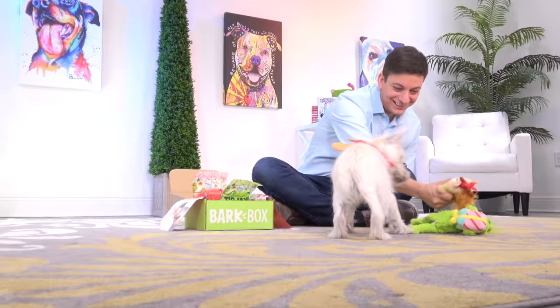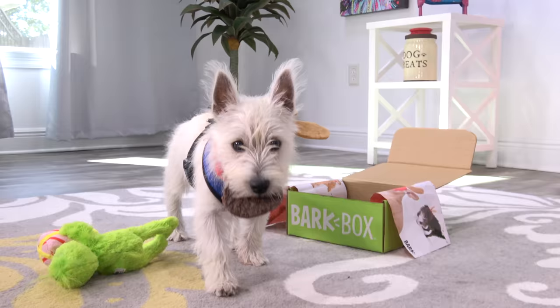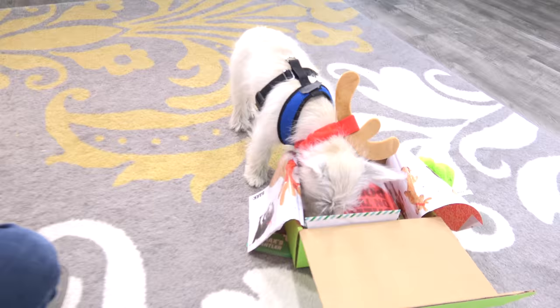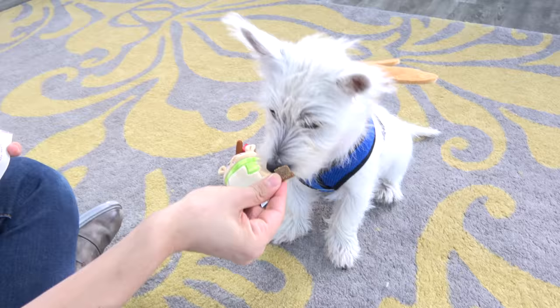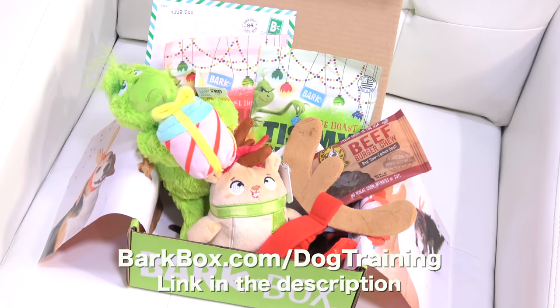They actually have really high quality treats. I like that real meat is the first ingredient. Who doesn't love Grinch-themed dog treats? You get a different chew for your dog every month too. You just choose your dog size, choose if you want a six or 12 month subscription, and you get your BarkBox automatically delivered each and every month. BarkBox is going to give all of you a free BarkBox when you sign up for a six or 12 month subscription — just go to BarkBox.com slash dog training.